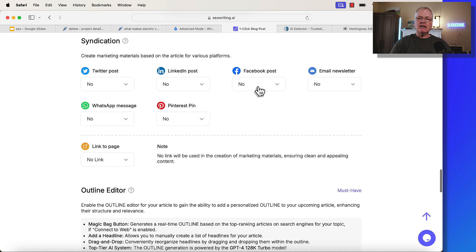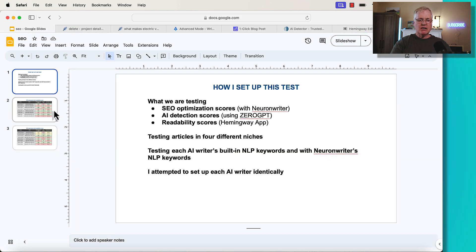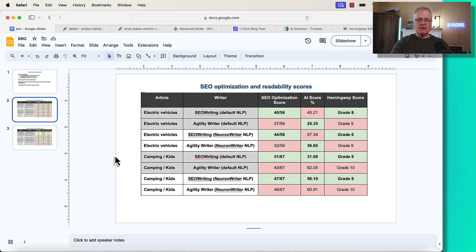It just depends on how much control you want over the article. When you see the scoring, this will help you determine which tool might be better for you. When we get through the scoring, I'll briefly talk about which tool I might select and for what reason.